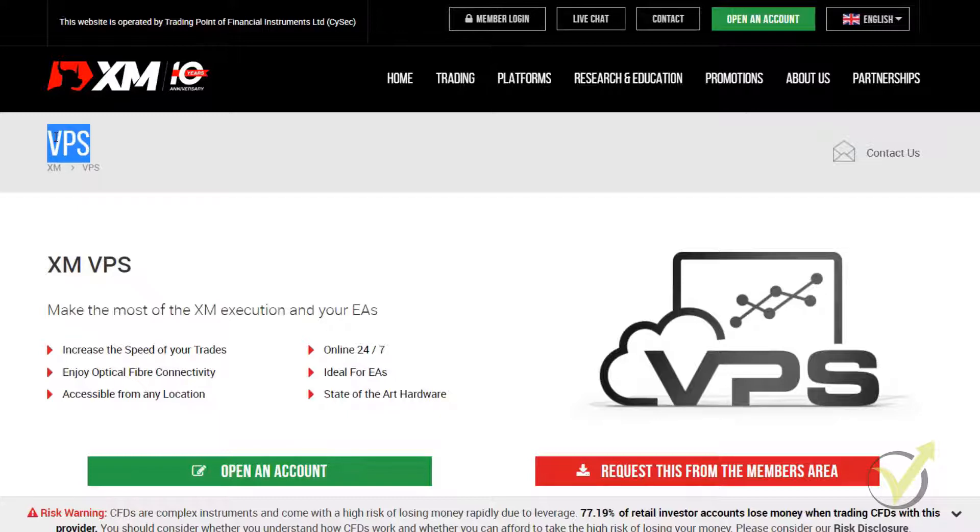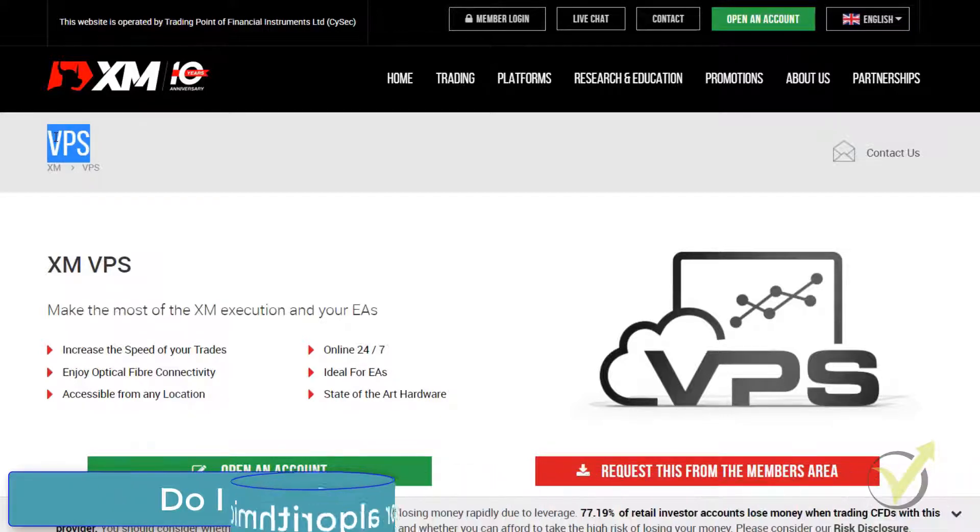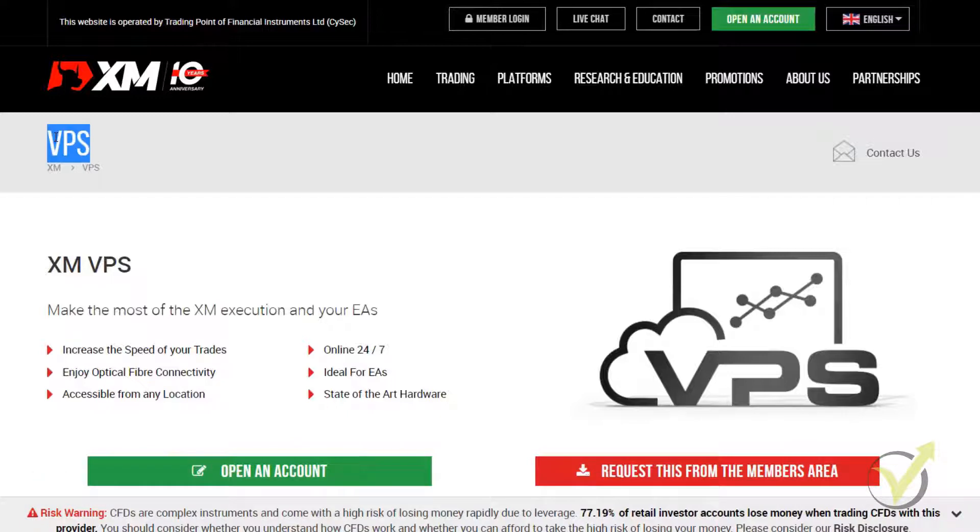The most common question I receive is: do I need a VPS when trading with Expert Advisors? Well, that's a personal choice. I use VPS for my live accounts but there were times when I didn't use it. When I'm traveling, I use VPS because I'm not at home where I have the computers, the laptops, and all the trading machines. So I put my live accounts on a VPS so even when I'm away and traveling, I can always access this virtual server and manage the EAs, follow the results and so on.